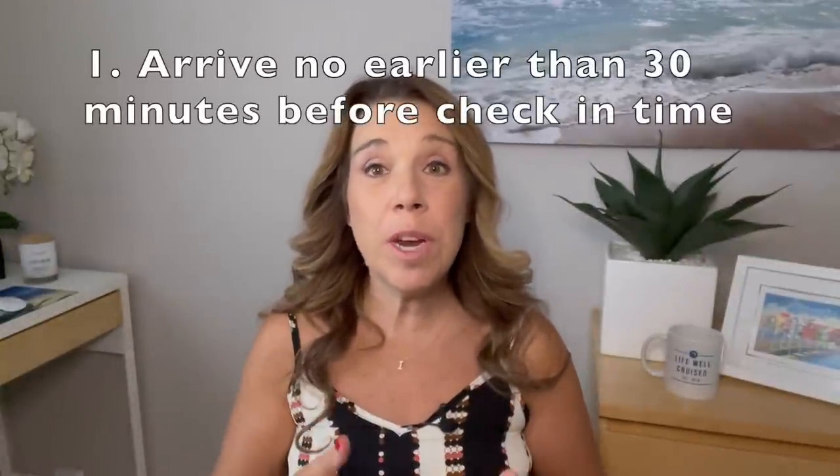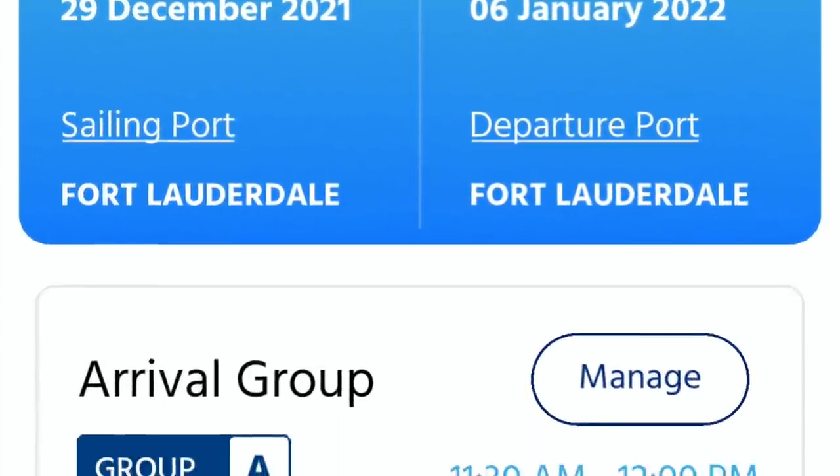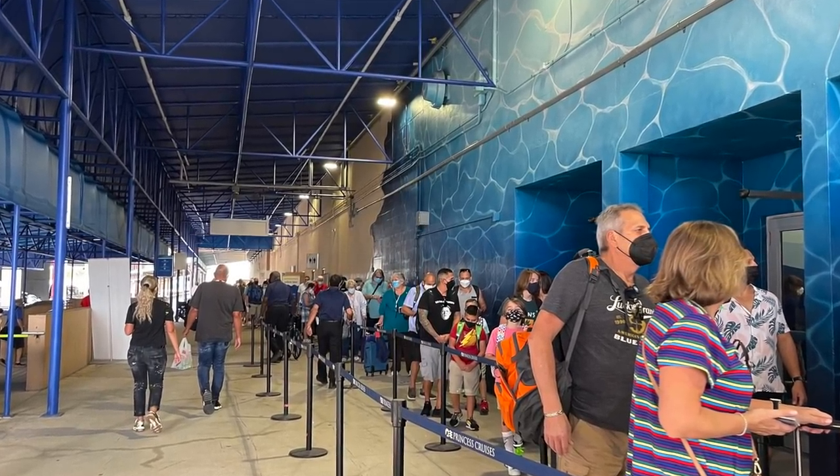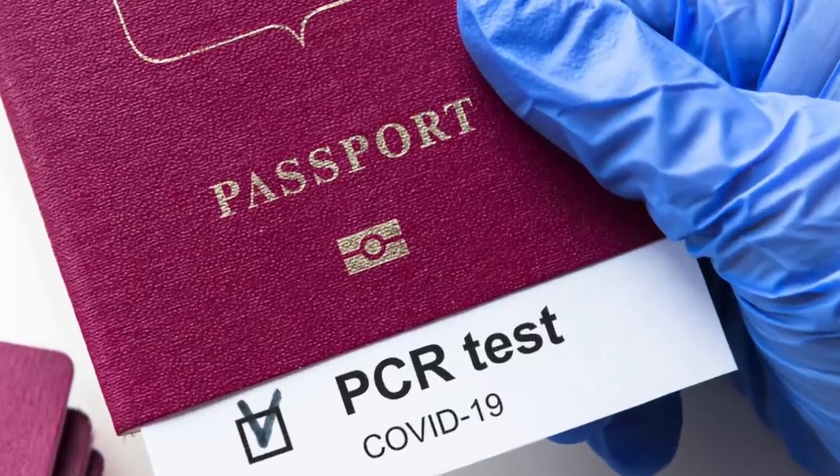Number one: arrive no earlier than 30 minutes before your check-in appointment time on embarkation day. On the Medallion Class app, which you'll download before your cruise, about 30 days out you can choose a check-in time — the first group is at 11:30. Don't forget to bring your Medallions if they've been mailed to you, or pick them up at embarkation. Also bring your proof of vaccination, negative test results, and fill in the health questionnaire on the app within 24 hours before your cruise.